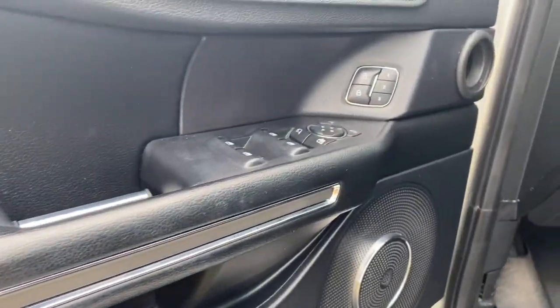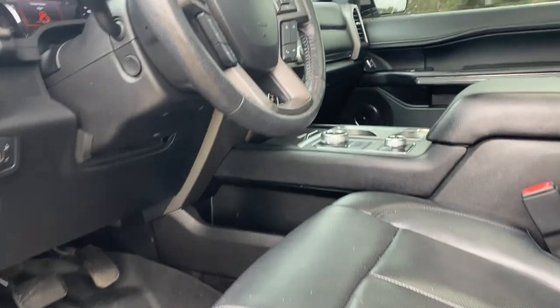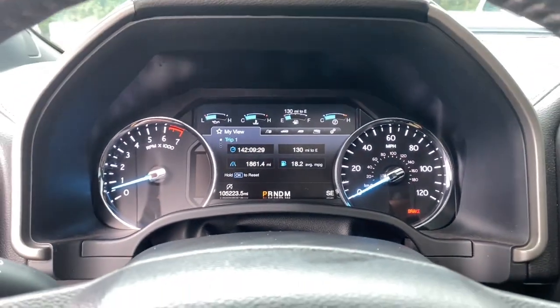Keyless entry, satellite radio, heated mirrors, fog lamps, backup camera, electronic stability control, Bluetooth connection, aluminum wheels, third row seat, alarm.